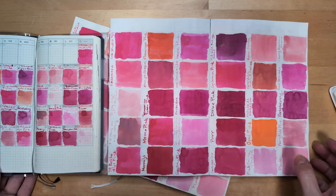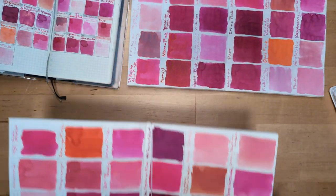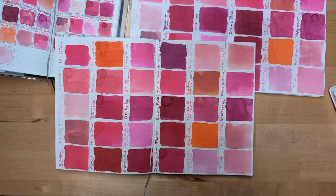We did 30 pink splats. We fortunately did not ink 30 pink pens. But here's what it all looked like. There are some really great ones — some great pinks, some great colors that are called pink but aren't really pink.